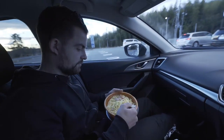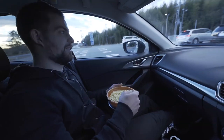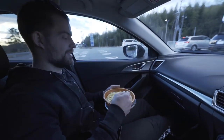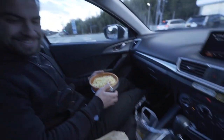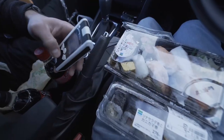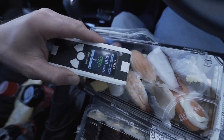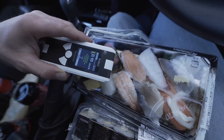Ik heb een enorme déjà vu. Echt wel. Ik ben vier, vijf dagen gewoon naar de supermarkt eten. Maar wel sushi, dus ik mag niet klagen. Oh, je hebt chance. Eigenlijk moet je er niet meer lachen. Nee.